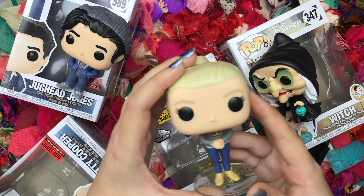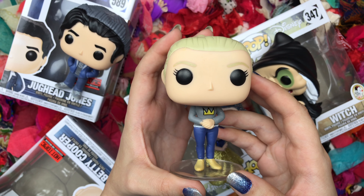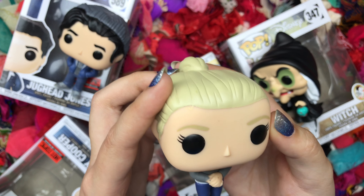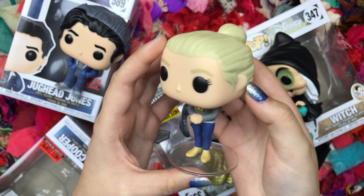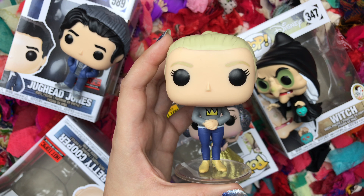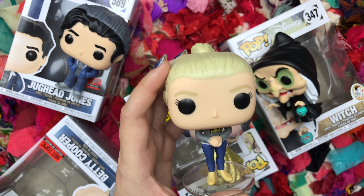So I bought Betty Cooper. She's a Hot Topic exclusive and one of my favorite characters. I eventually want to collect all the Riverdale Pops. I love Betty. The paint jobs on some Funko Pops aren't the best — especially don't buy online. I feel like I'm probably not gonna buy online anymore because I want to go to the store and see which one has the best paint job. I'm not too particular about it, and I know there are ways you can fix some of the paint jobs.